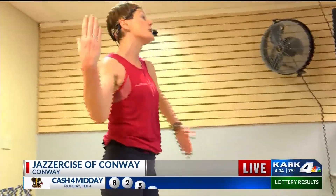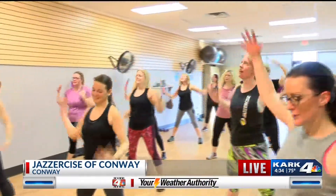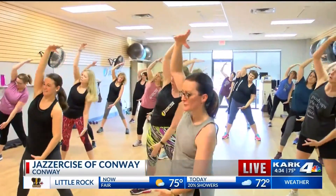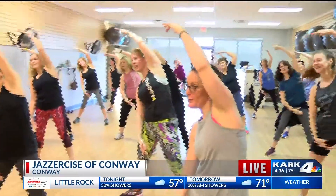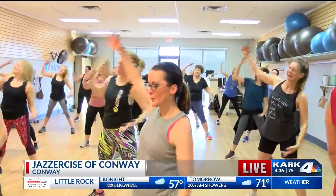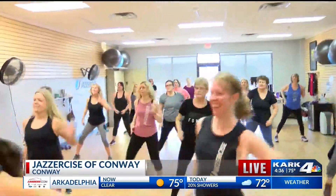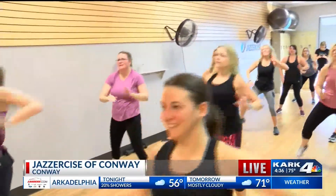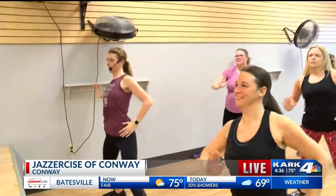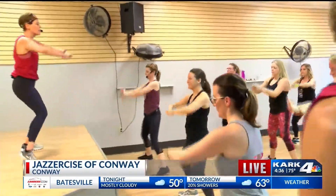Because instructors really get trained in body physiology and the mechanics. You actually went through a lot of training to become an instructor. Every instructor follows all kinds of certification with the Jazzercise company. All of the routines are choreographed by a team from the company, and then they're screened by a physiologist, so they come to us safe and effective for everybody to be able to participate in the same class.